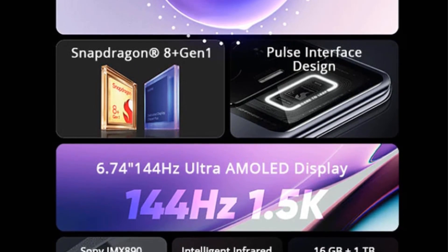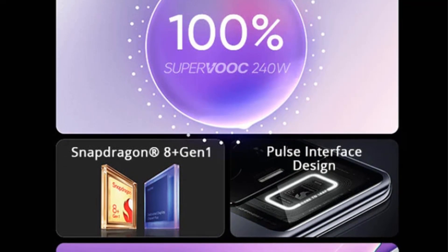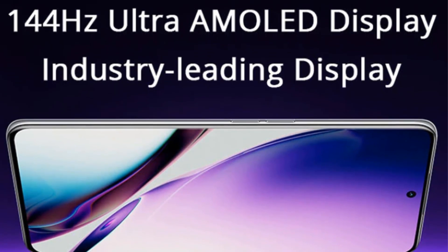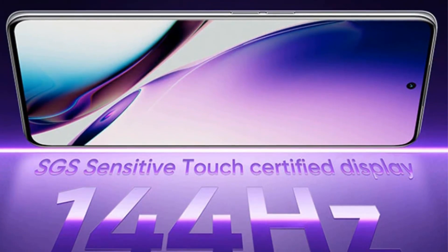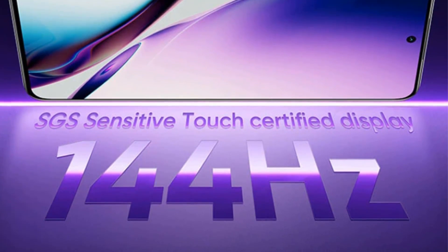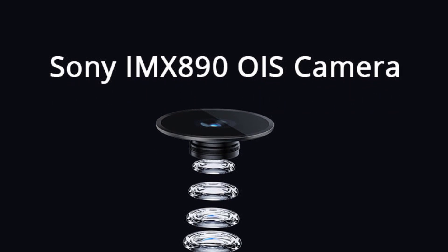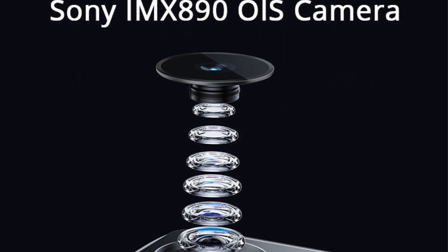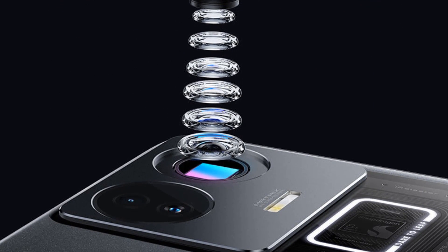16MP front camera. Battery: 4600mAh. Charger power: 240W Super VOOC charge. Operating system: Realme UI 4.0 based on Android 13. Accelerometer sensor, dual SIM 5G plus 5G, two nano SIM. Other: NFC, GPS, Bluetooth 5.3, Google Play support, infrared ray remote control. Unlock: face recognition and in-screen optical fingerprint recognition.